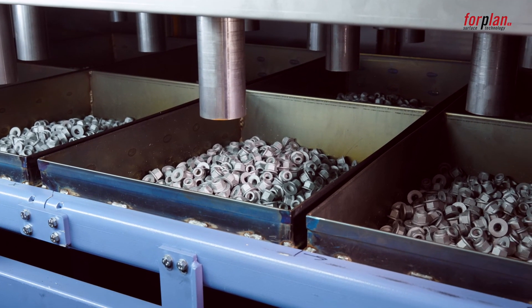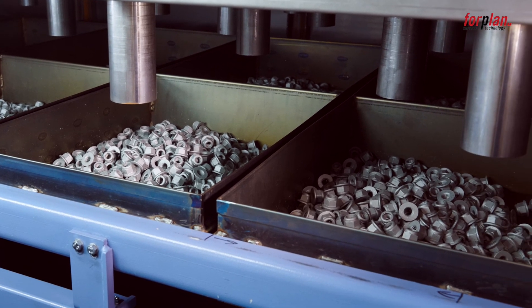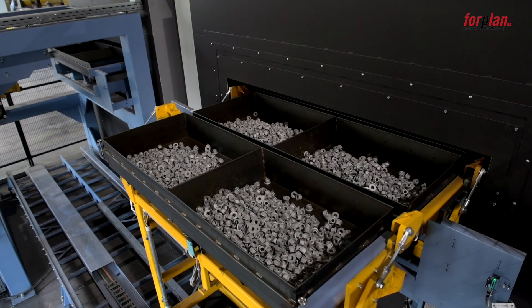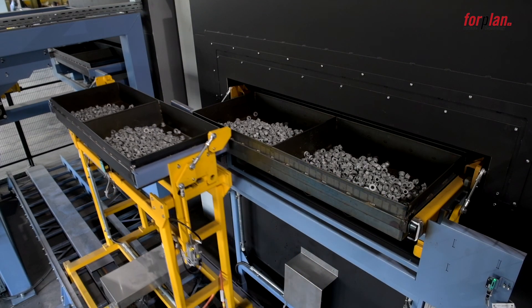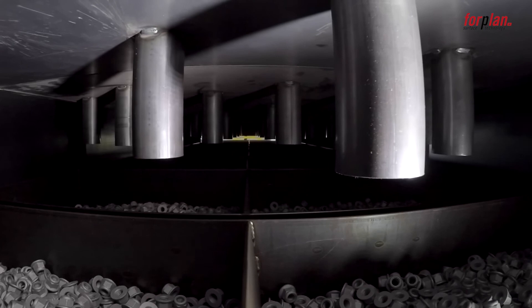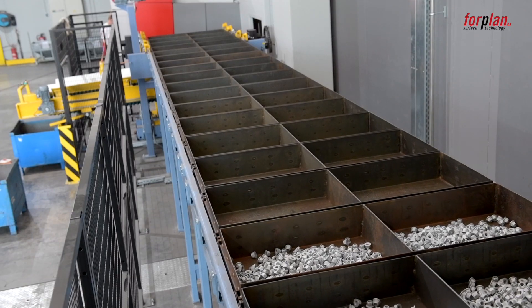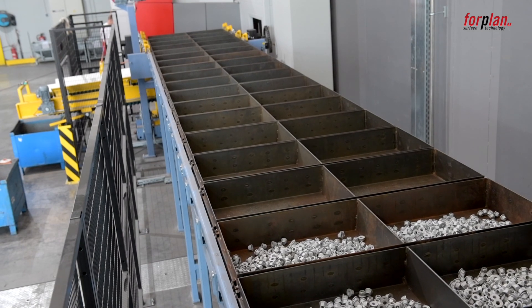In the continuous oven, the bulk goods are cured at a temperature between 200 and 350 degrees Celsius. A transfer unit moves the trays into the cooling zone, where they are cooled to a temperature of approximately 20 to 30 degrees Celsius.